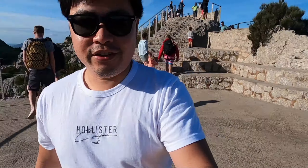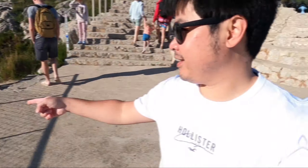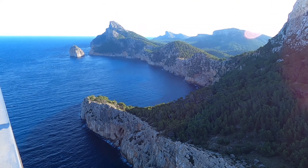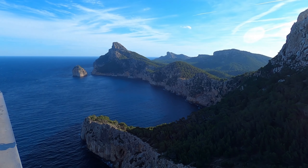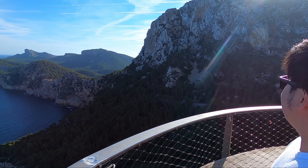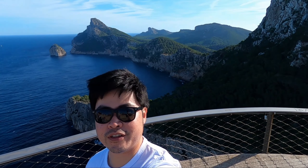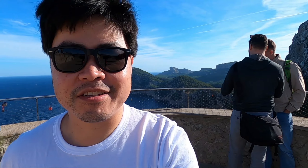We're now at the other viewpoint — this looks really lovely. There's the island at the back and then there's the watchtower over that side. Very beautiful. We only have 20 minutes left, and there are a few steps we need to conquer going down, so let's go.